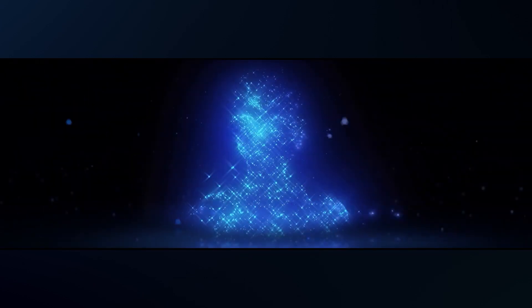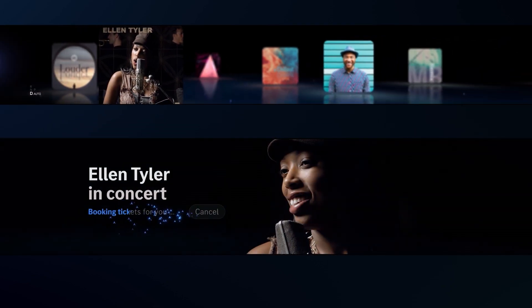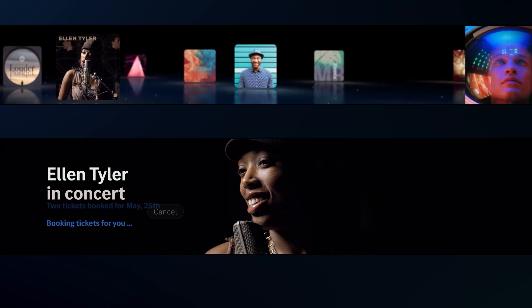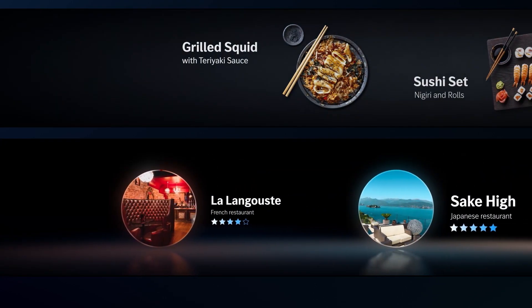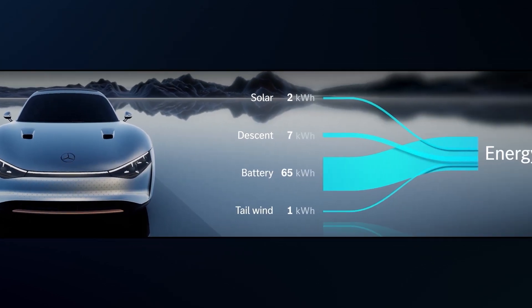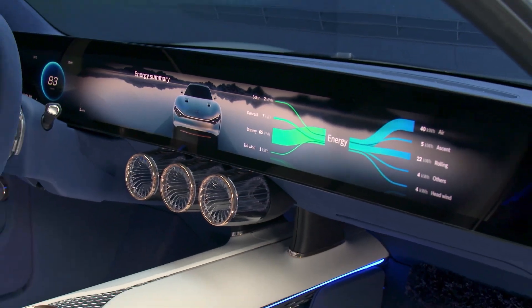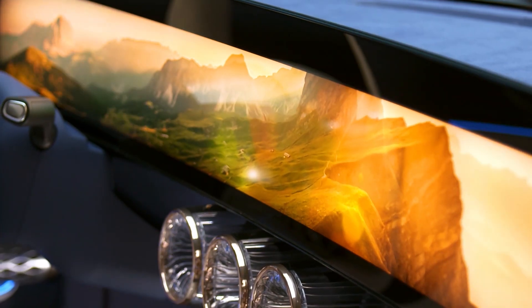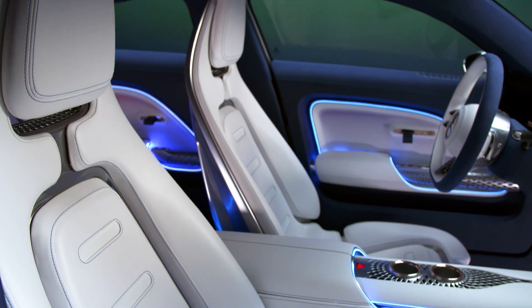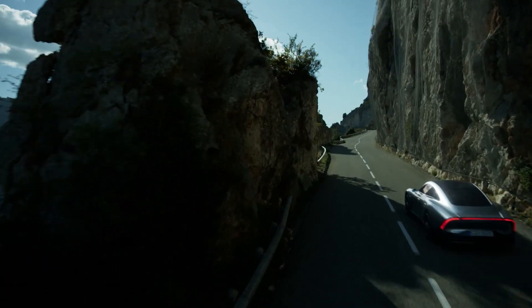Good morning. I am looking forward to our trip to the coast. It suggests context and route-based music, local activities, hotels or restaurants to the driver. At the end of every trip, a summary graphic shows how much energy was used and where it came from. With a completely redesigned user experience in the Vision EQXX, we have created a perfect union of technology and digital luxury.